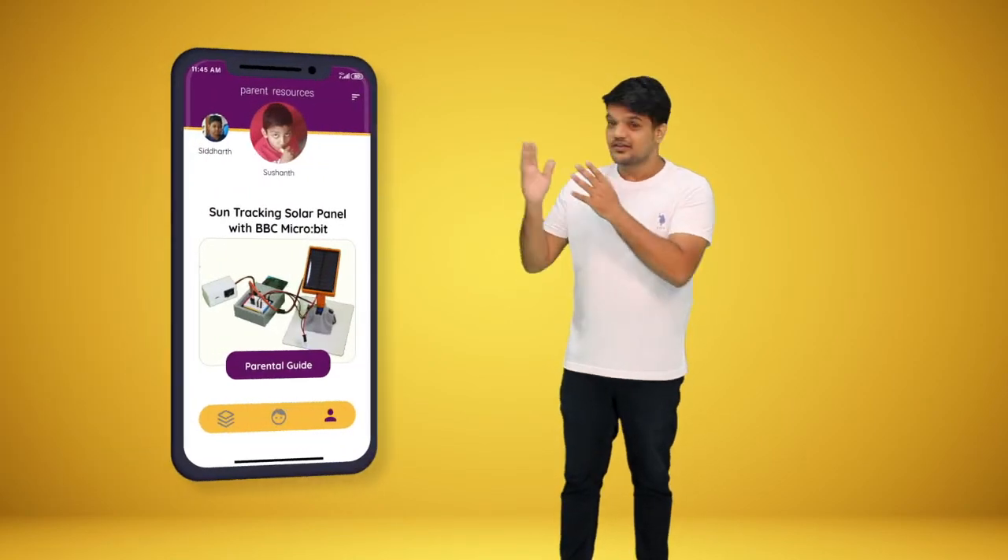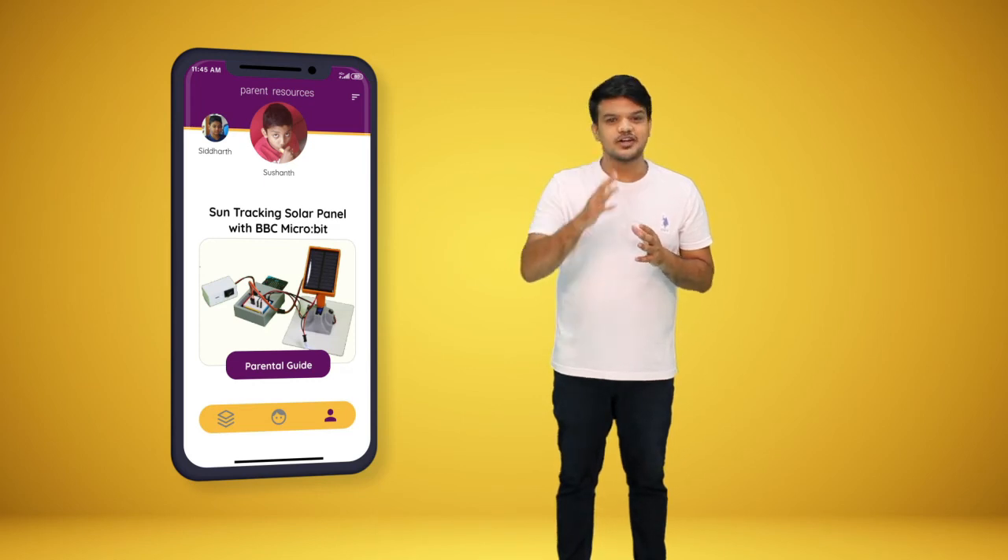Parents are the true heroes of the children. So we decided to enable parents with additional videos in the parental section so that they can actively help their children with experiential learning at home.